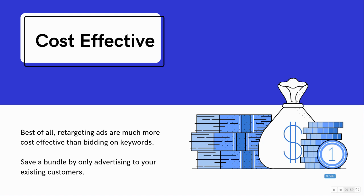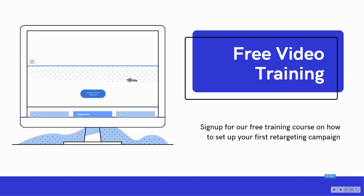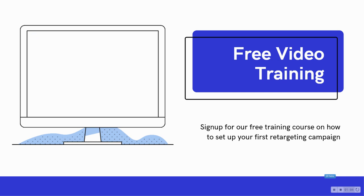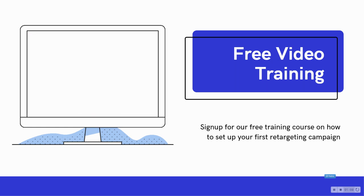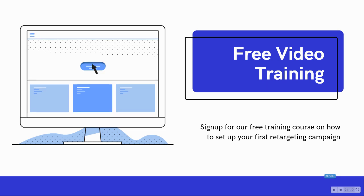By only advertising to your existing customers, you maximize your budget. If you want to learn more, you can sign up for our free training course on how to set up your first retargeting campaign in Google AdWords.